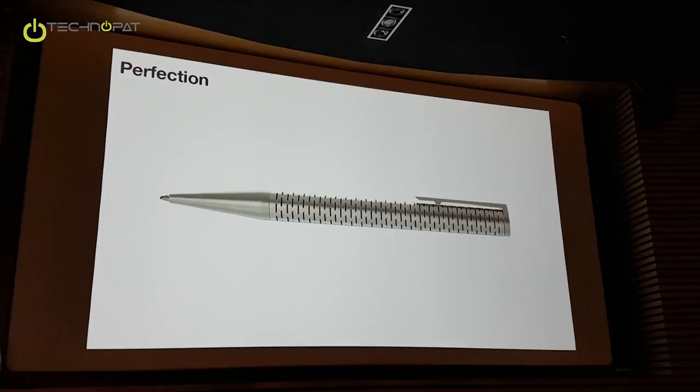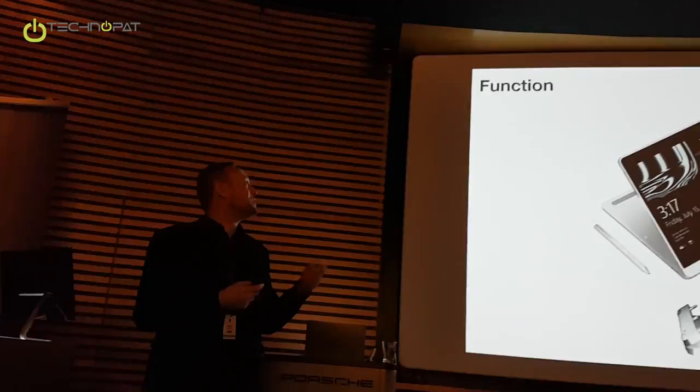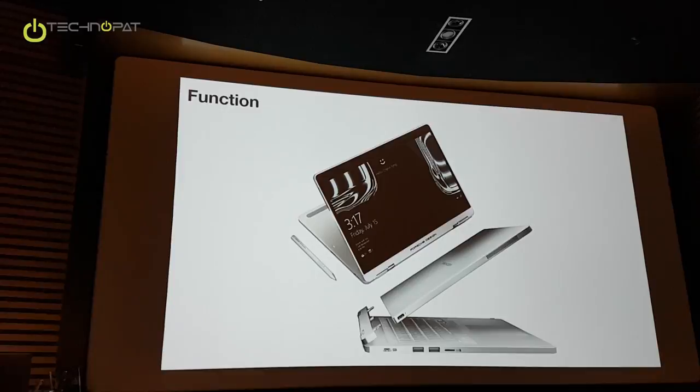This is an example of a notebook just launched together with Microsoft — it's a two-in-one notebook. There we concentrated especially on the hinges and the way of the movement, which is improved compared to most of the competition. Then value number three: timeless, or timelessness.